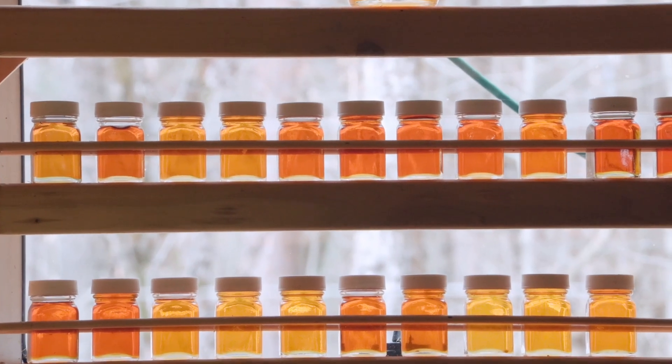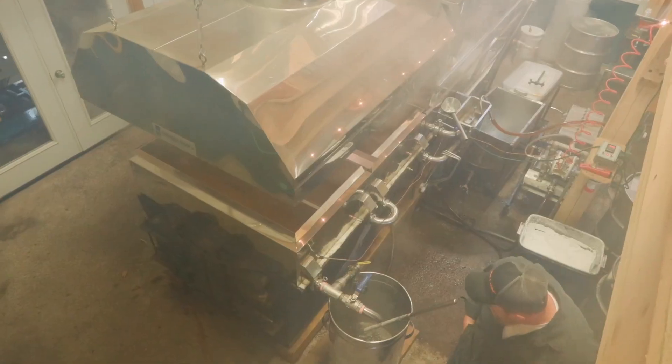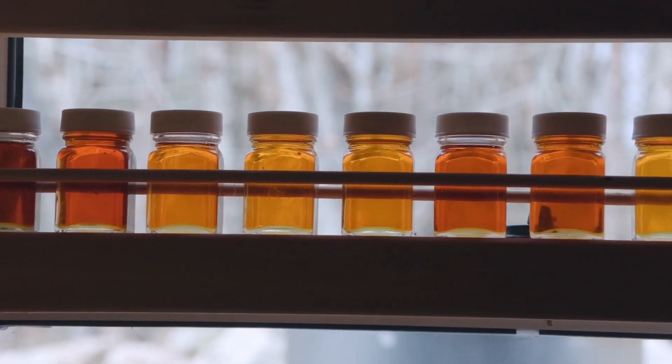The exciting thing to know about the different grades of maple syrup is that producers have no real control over what grade will be produced on any given day. The grade of the maple syrup often changes throughout the season and will even fluctuate from day to day.